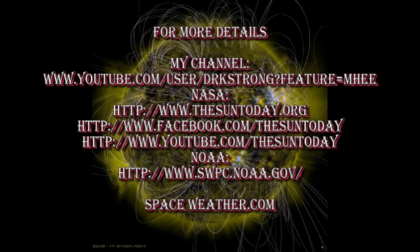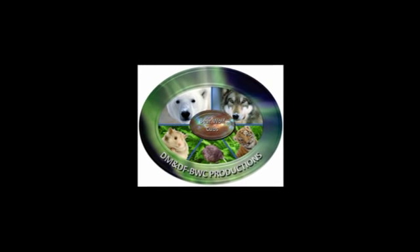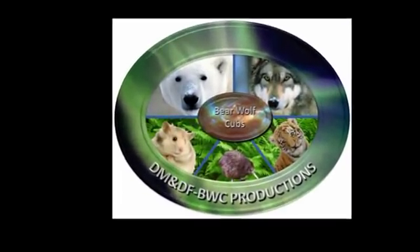If you want more details about the sun, follow some of the links in the description box below. If you'd like to see earlier editions of the Sun Today, go to my channel — they're all listed there. If you'd like to see what the sun was doing one, two or three rotations ago, go to the Sun Today videos on the 31st of May, the 4th of May, and the 7th of April respectively. My featured global warming video today is Snowmageddon. Keep safe. Bye for now.